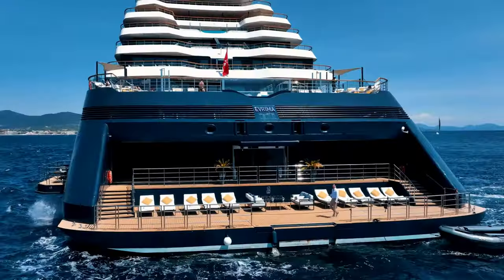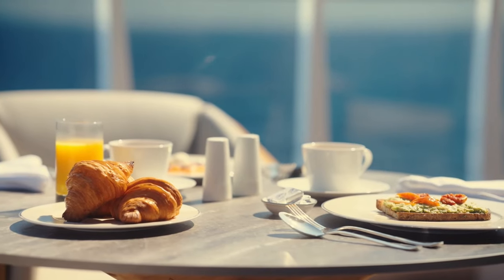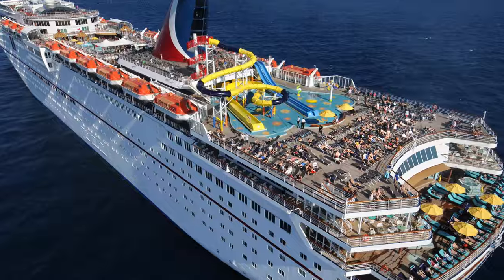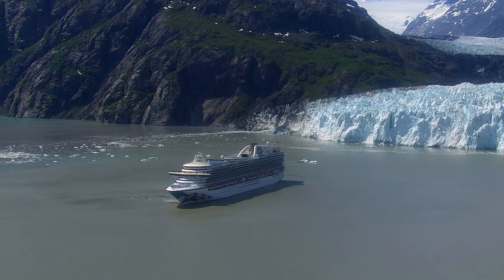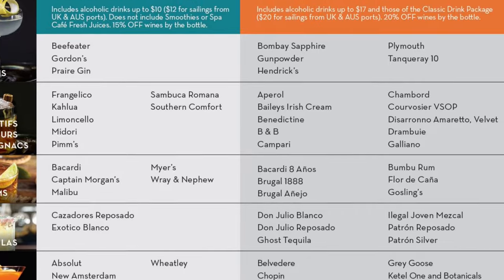Many luxury and ultra-luxury lines are completely all-inclusive — Wi-Fi, beverages, and crew appreciation are part of the cruise fare. But what about the mass-market cruise lines like Royal Caribbean, Carnival, and Norwegian, and the premium lines like Celebrity, Holland America, and Princess? Well, I think they've heard us now, and most cruise lines are offering some kind of package for internet, gratuities, and beverages.